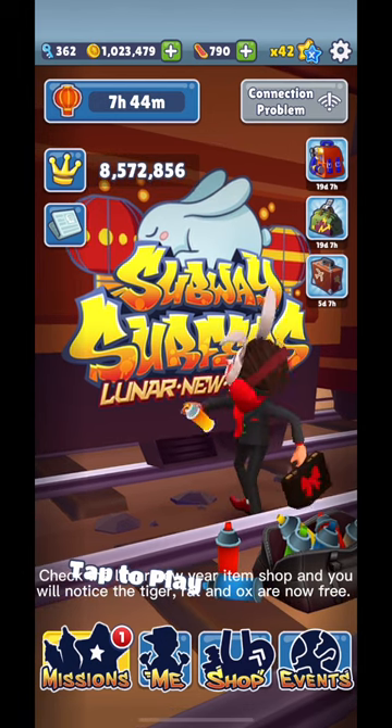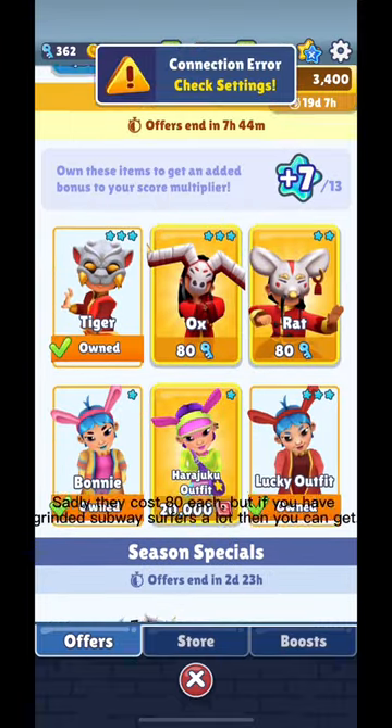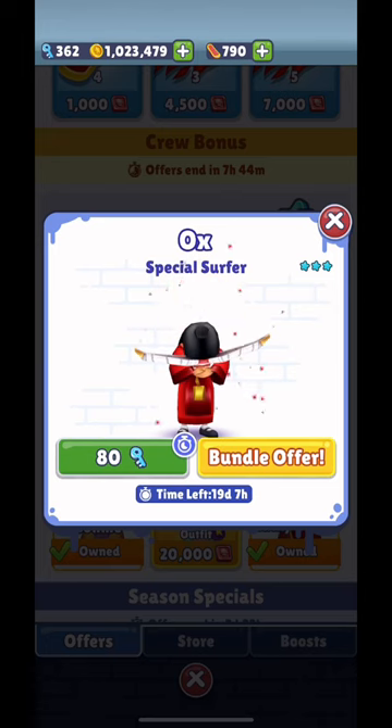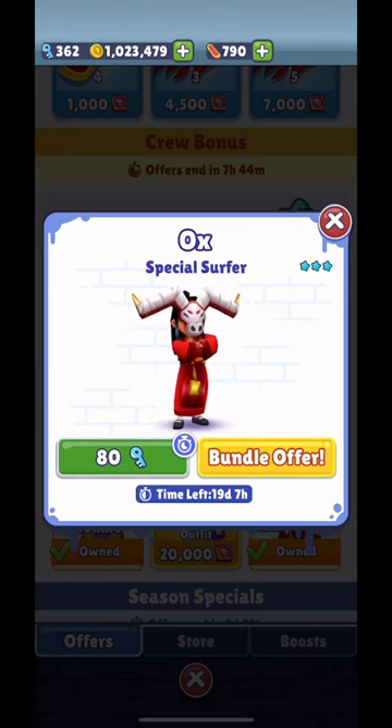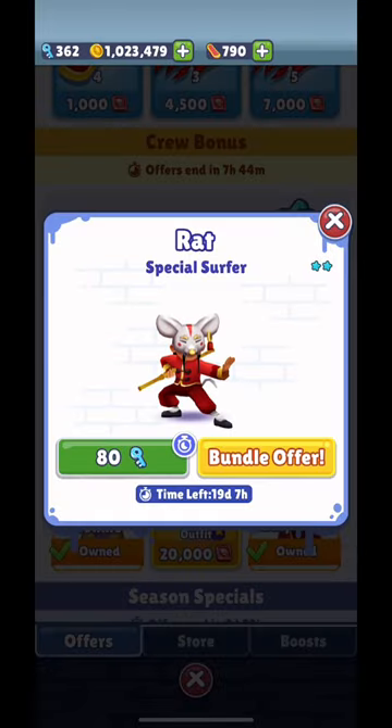You will notice the tiger, rat, and ox are now free — sadly they cost 80 each. But if you have grinded Subway Surfers a lot, you can get them. If you need 80 keys, I recommend grinding quests.